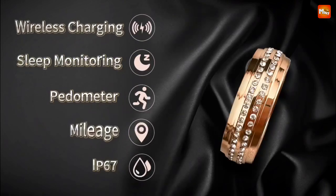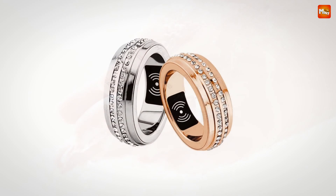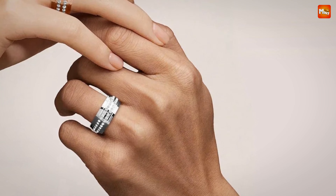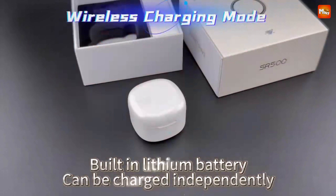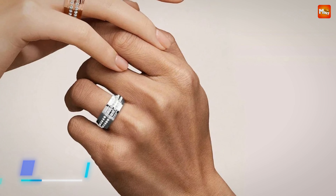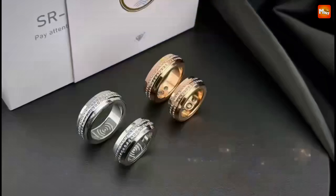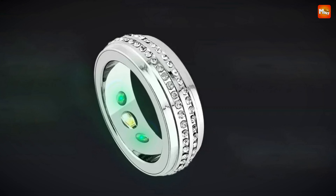Using advanced algorithms, the SR500 provides heart rate and blood oxygen readings with a remarkable 95% accuracy. Whether you're hitting the gym or winding down at home, you'll always have reliable health indicators. The SR500 also helps you manage stress. By monitoring your emotional state throughout the day, it can predict spikes in anxiety or other negative emotions. Early warnings mean you can take proactive steps towards emotional balance.